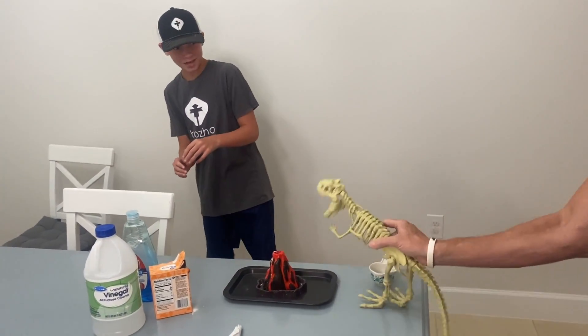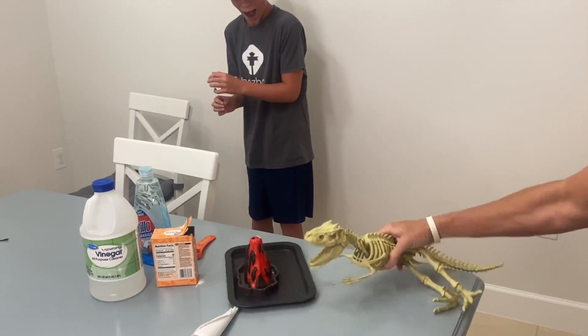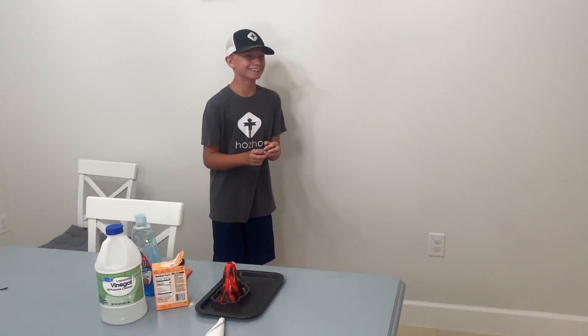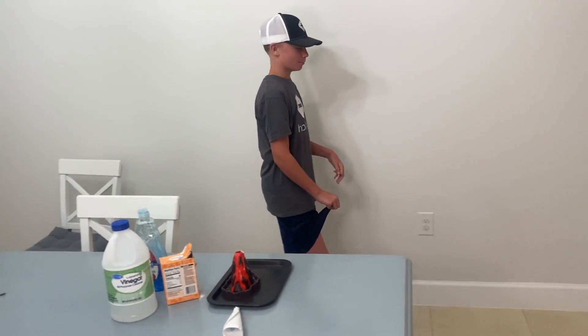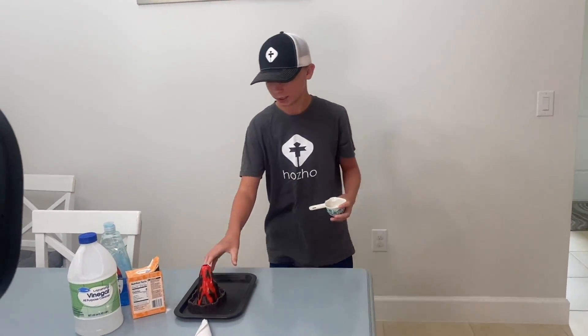Hey, hey, Hojo boy! What are you doing to my volcano? Is it my backyard? Get out of here! Okay, that random dinosaur made it go flying.